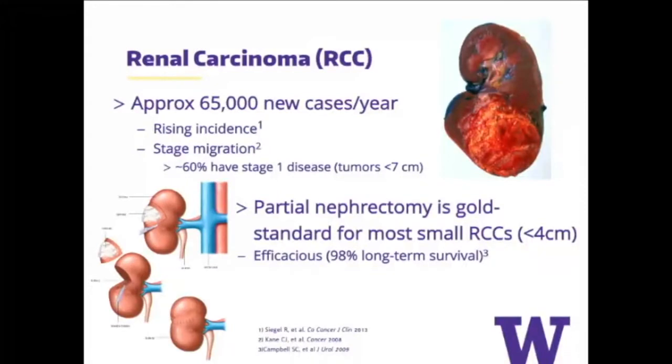You guys all saw some of these numbers earlier today in Dr. Tecote's first few slides. For patients who have smaller renal masses, particularly those less than 4 centimeters, partial nephrectomy is the gold standard. It's very efficacious for the majority of patients with stage 1a disease. But obviously it's still invasive, whether that's a robotic or laparoscopic procedure.